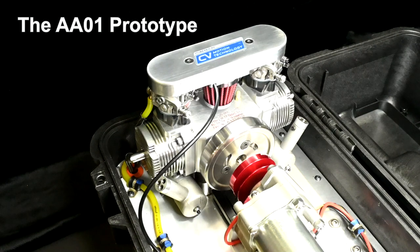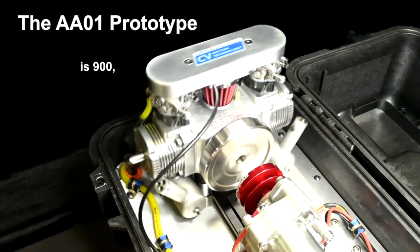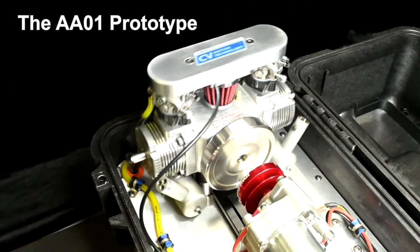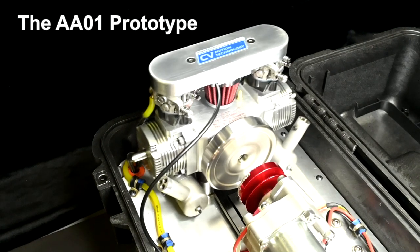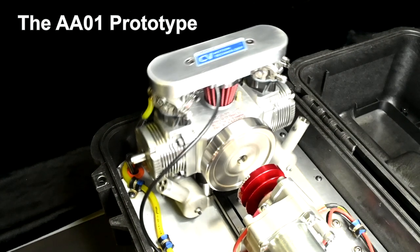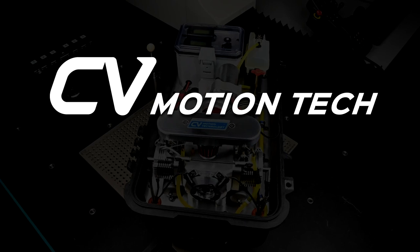Let's fire up our running AA01 prototype. If you'd like to know more or to contact us, visit cvmotiontech.com.